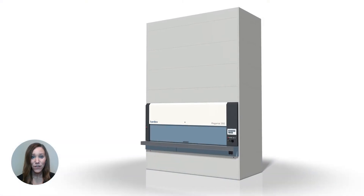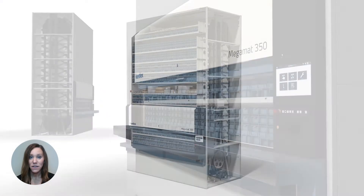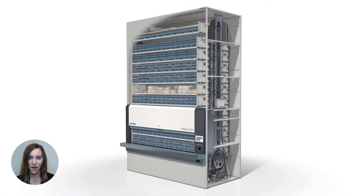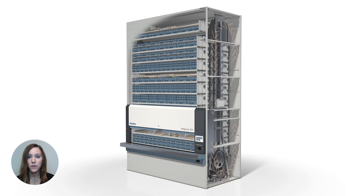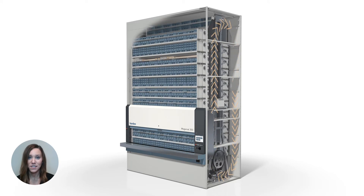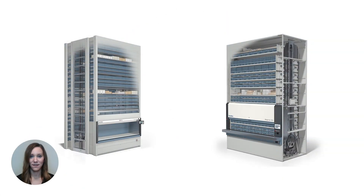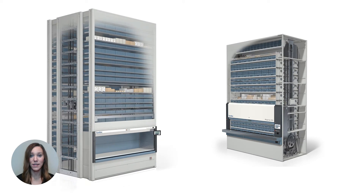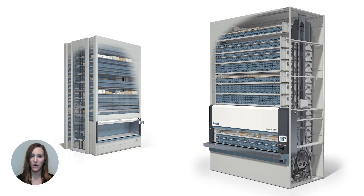A vertical carousel module is built with a series of carriers attached in fixed locations to a chain drive. Movement is powered by a motor that sends the carriers in a vertical loop in either forward or reverse directions, similar to a Ferris wheel. Both technologies deliver stored items to an ergonomic access point — a vertical lift module operates similar to an elevator, whereas a vertical carousel module is similar to a Ferris wheel.